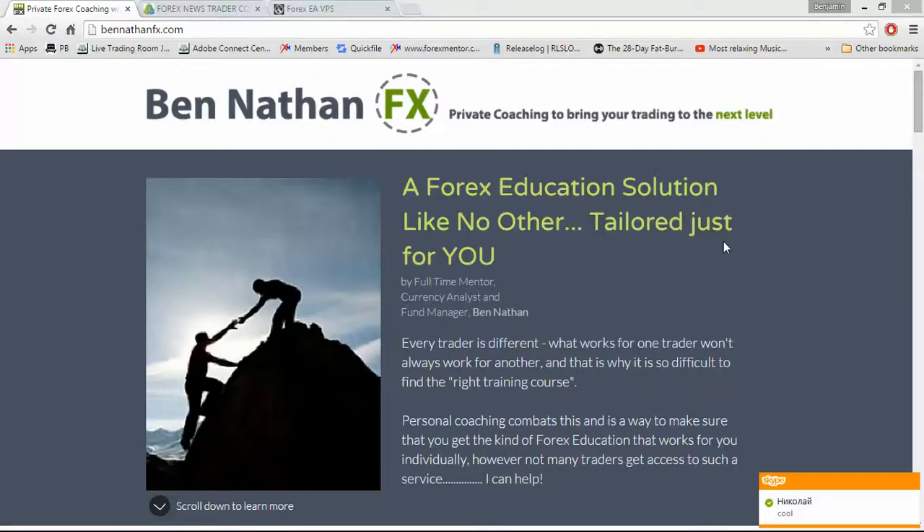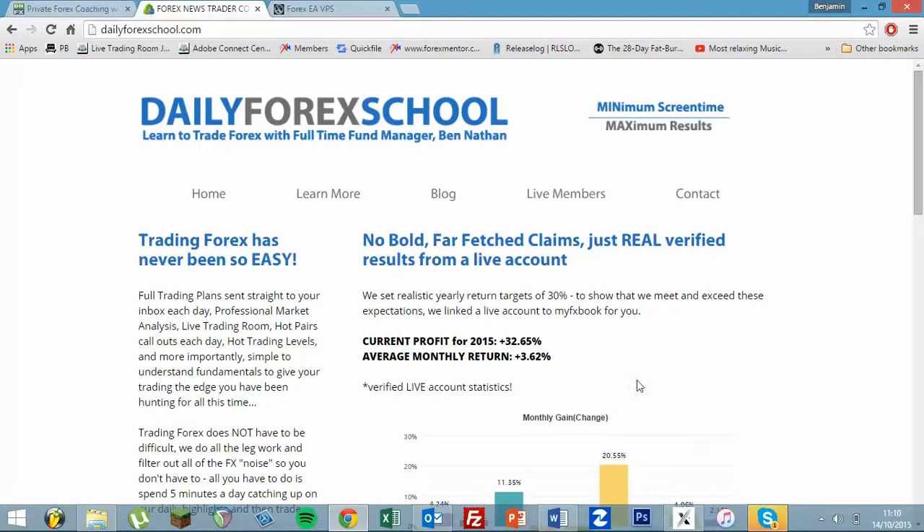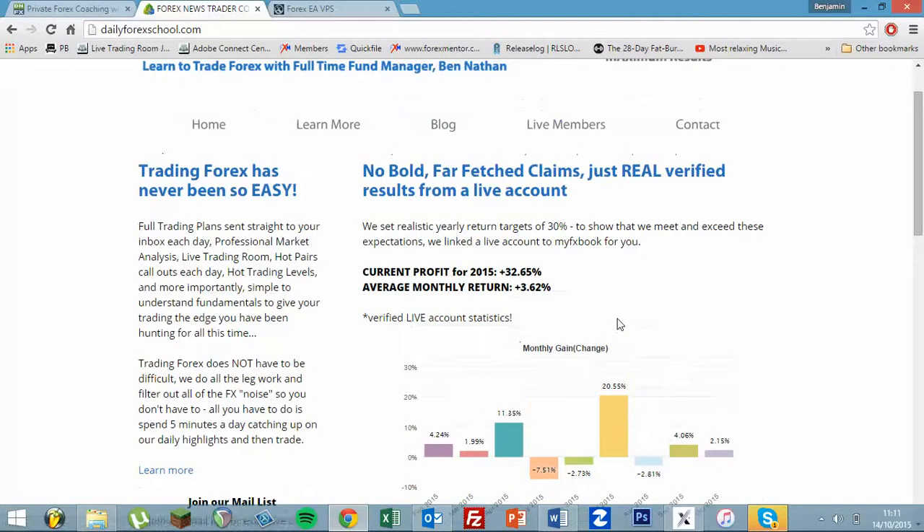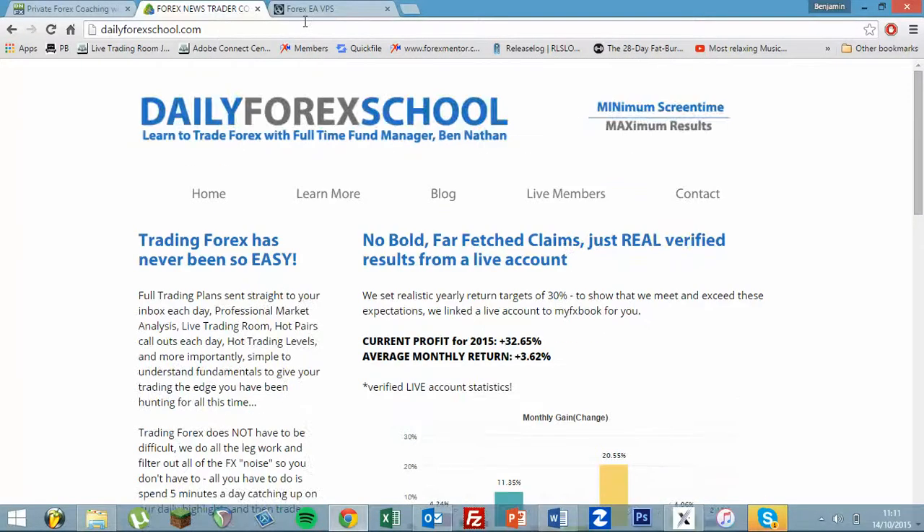Hey there traders, it's Ben Nathan here from Ben Nathan FX and Forex Mentor and also the Daily Forex School. Now as everybody's come to know, my ethic works around trading with the maximum results with a minimum screen time. Most of you know by now, I'm relatively successful — I'm a profitable trader, currently running at around 32.65% up for the year. But the important thing is I don't sit there at giant trading screens all day and every day.